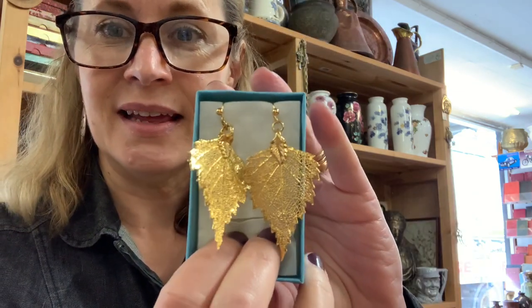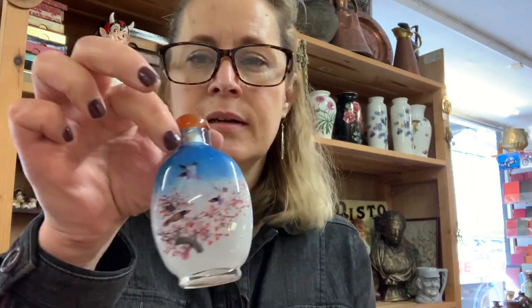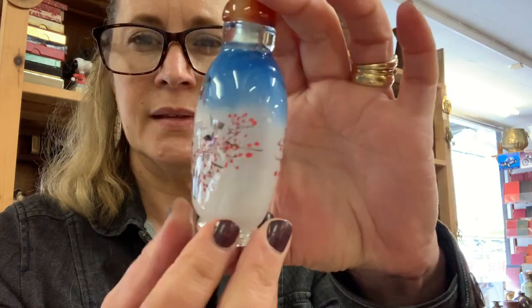The earrings are like that and the brooch is like that, but you could also have it as a pendant. And finally, in a nice little Chinese box, a little decorative scent bottle. So that is everything that I've picked up from South Malton Flea Market. If you live nearby in Devon, it's definitely worth going to — I love it.